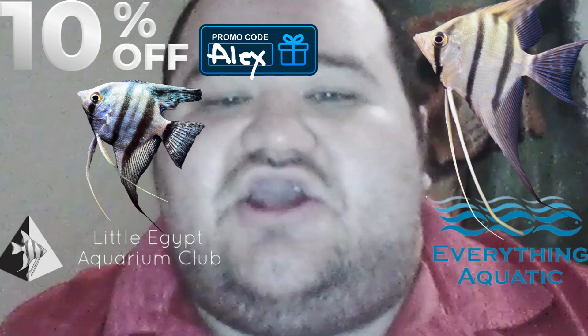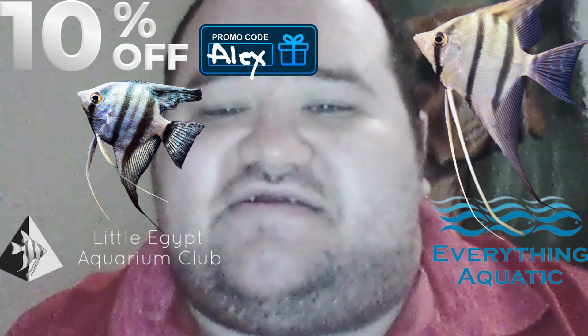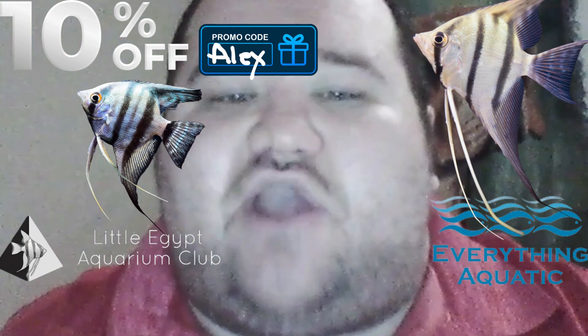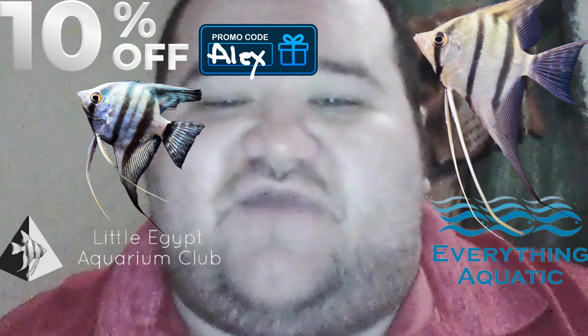Oh, did I mention you can purchase live freshwater angelfish from Everything Aquatic on Little Egypt Aquarium Club? That's right, you can get live freshwater angelfish.